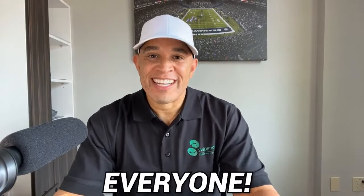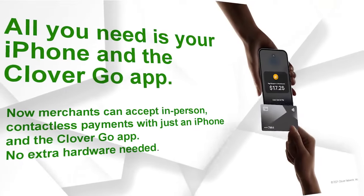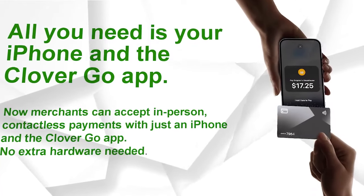Welcome back to our channel everyone. Today, we are thrilled to introduce to you the latest and most convenient way for merchants to accept contactless payments: tap to pay on the iPhone.